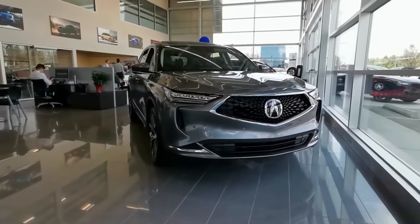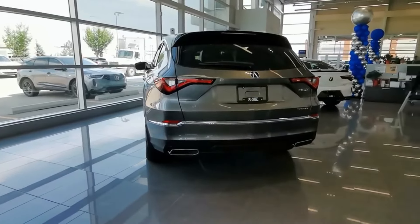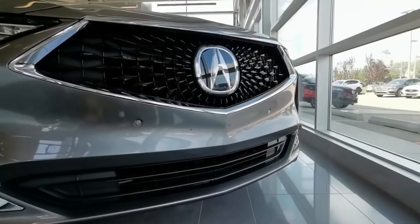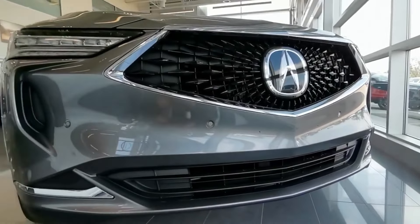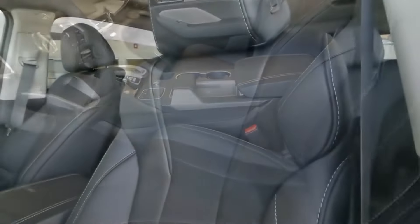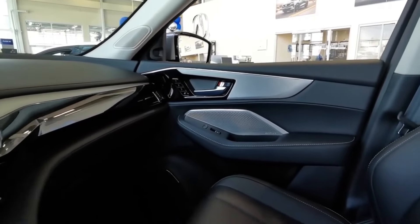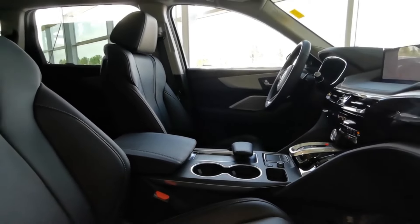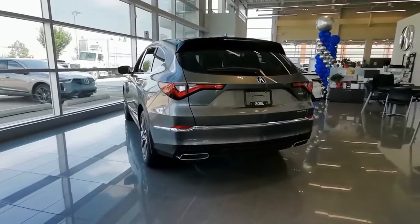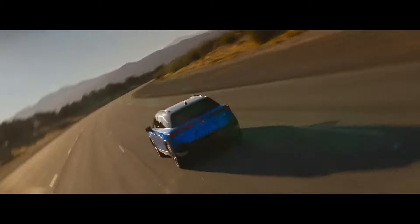Acura's best-selling model, the MDX, is getting a makeover. Despite its timeless design, the MDX is set to receive significant enhancements including styling changes, and the addition of the Bang & Olufsen Premium audio system is sure to elevate the driving experience. The MDX is making a bold move by bidding farewell to the TrueTouch interface and welcoming a touchscreen, with the touchpad taking a backseat for a more user-friendly and spacious center console — making the MDX the first to ditch the touchpad for a more intuitive touchscreen experience.